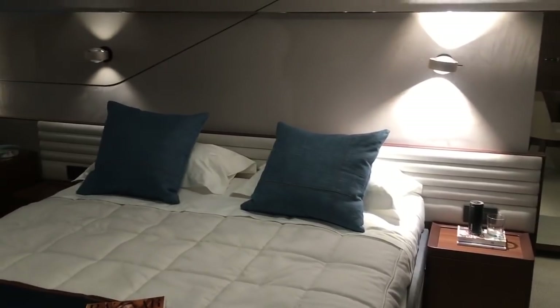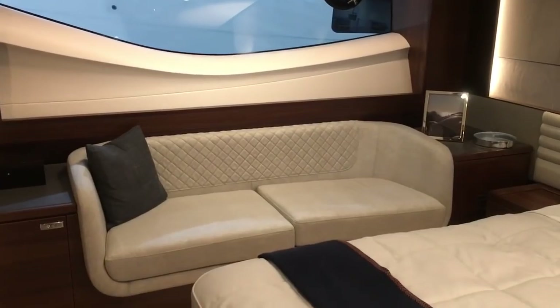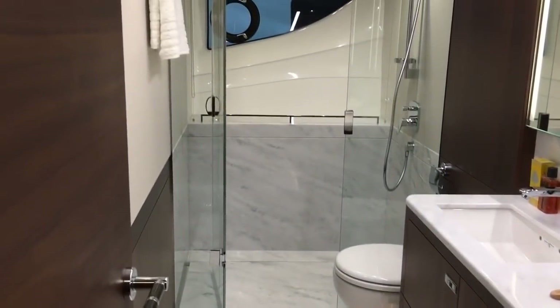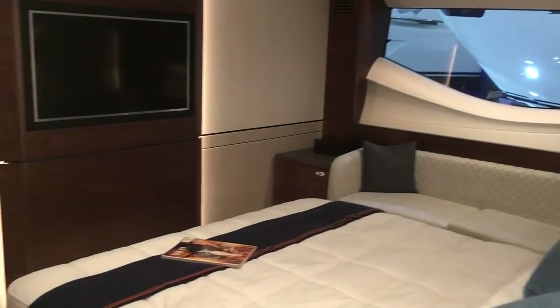We have separate access to the master cabin, so it's totally private from the guest cabins, and it's a seriously nice space. Flat floor, bags of headroom, really interesting use of furniture, textures, materials, and colours — really smartly done. There's a vanity station making the most of the full-width windows. The bathroom has a totally flat floor all the way through to the shower, with his and hers sinks. It's a very luxurious master suite.